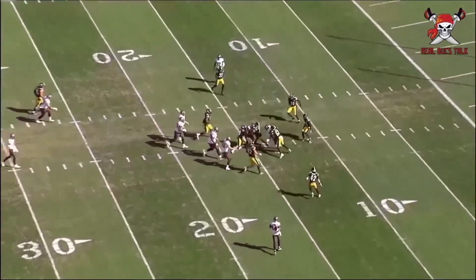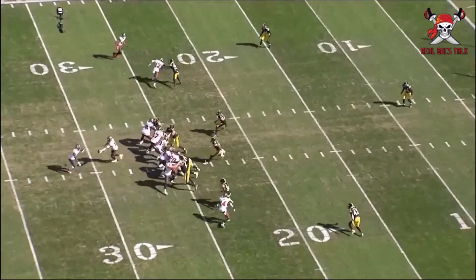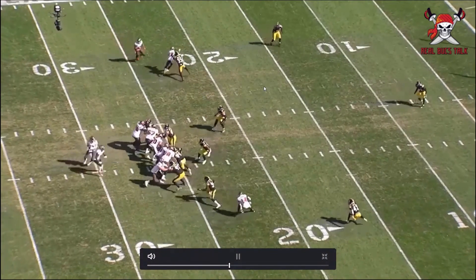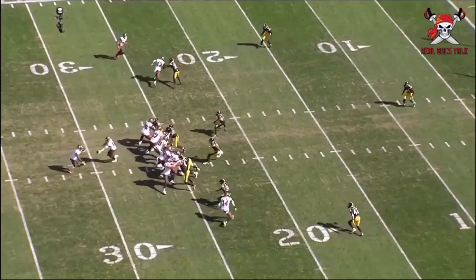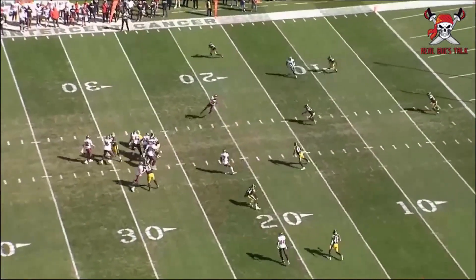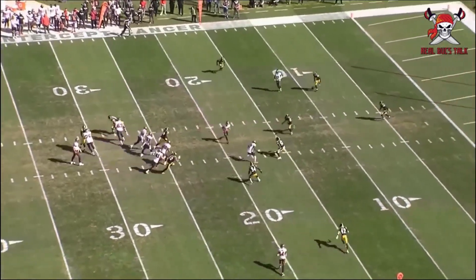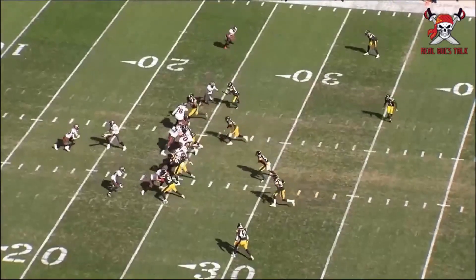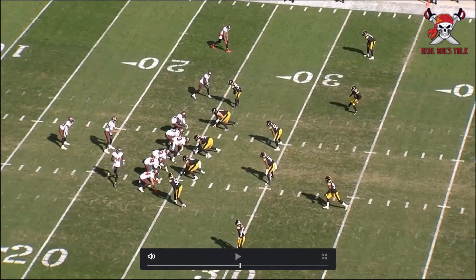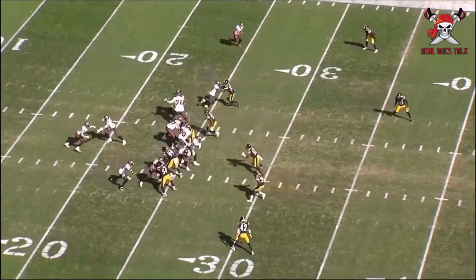Mike Evans didn't get targeted much, but here he is wide open. Russell Gage takes both defenders at the top of the screen, Evans comes underneath wide open because the play-action fakes out the linebackers and you have open space — creating easy completions. That's the biggest thing: stay ahead of the chains, get ten yards on first and ten, and you don't have to get to third down. It's simple, but just do it — get it to your guy until they stop it, then add in wrinkles.